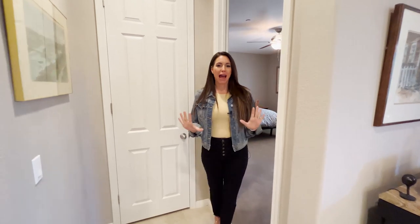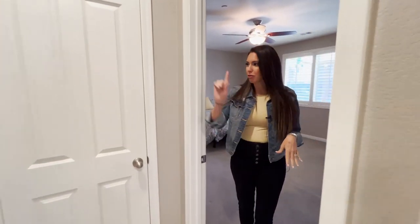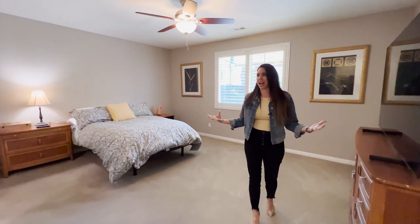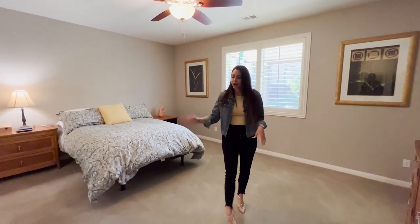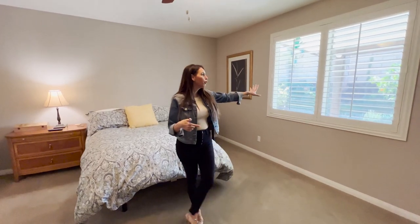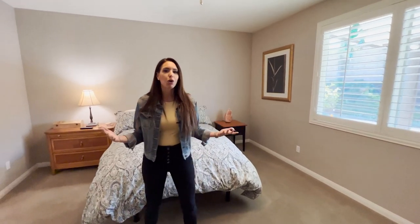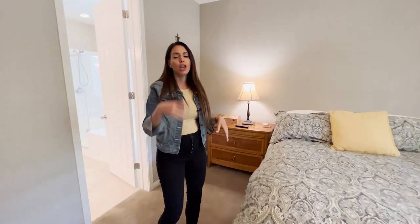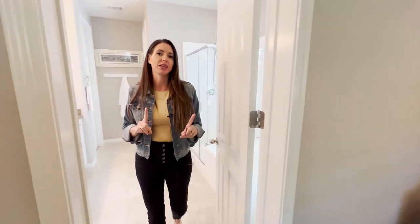The master bedroom is right off the great room, with a nice coat closet. It's a grand, very big bedroom with lush carpet to match the rest of the rooms, a beautiful view outside, and a ceiling fan with custom paint to match. You can seriously have so much furniture in here — every single window in this house has a gorgeous view.